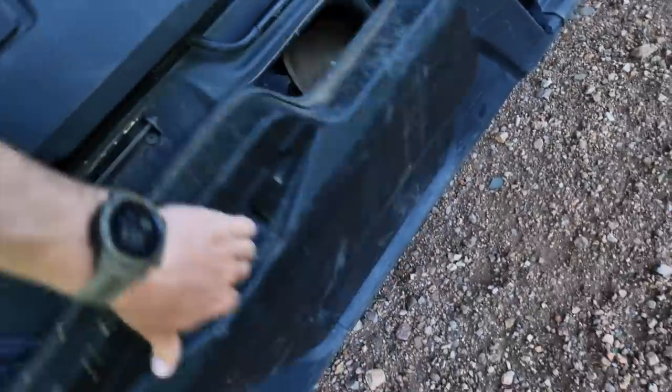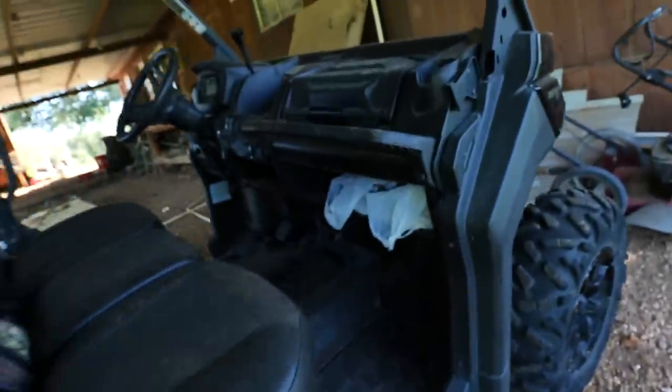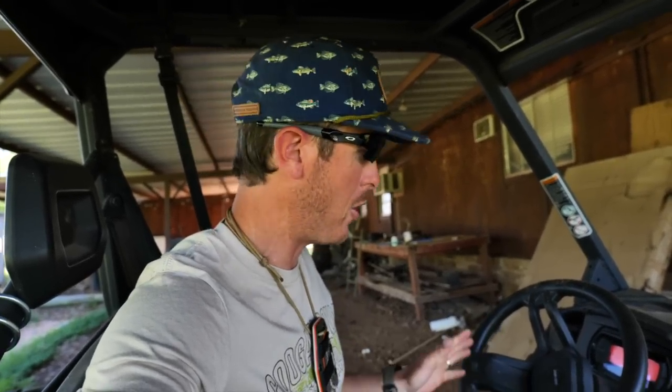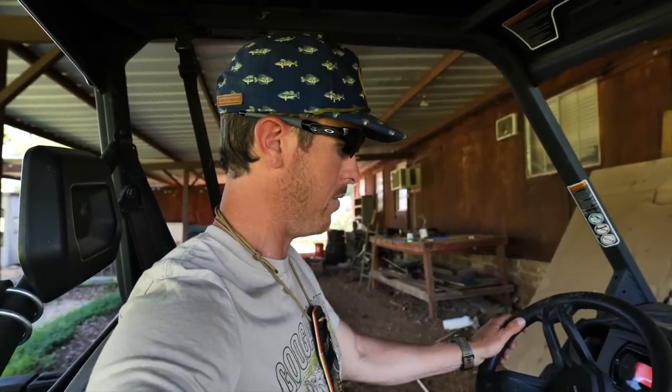Let's open this up — there could be something living in that. No telling what is in here. If this thing starts I'm going to be shocked. Here we go. Oh my goodness — there was no hesitation, it just started up better than it's ever started. Wow. I'm surprisingly shocked. I've never changed the battery in this thing. It's been sitting forever and it just cranked right up. That is awesome.